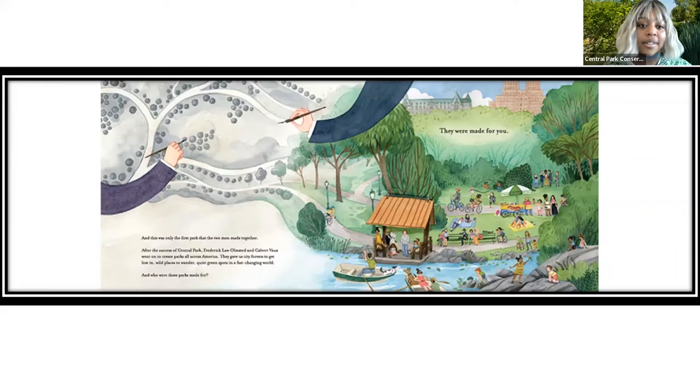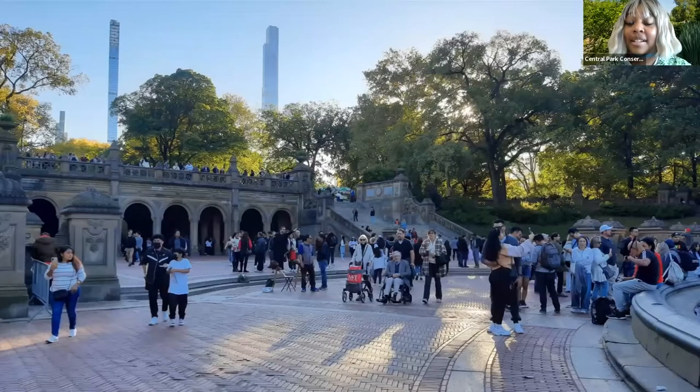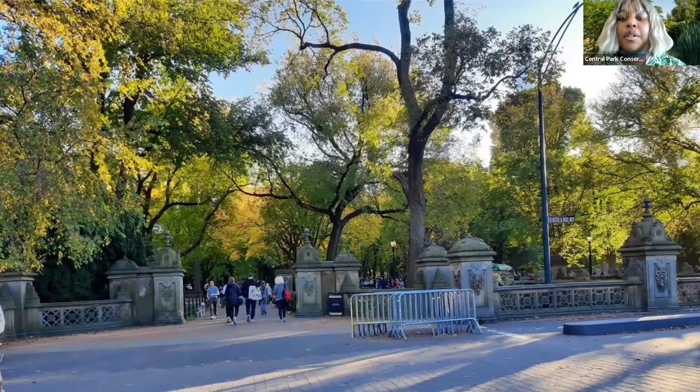We're going to continue down our path and zoom past the very busy Bethesda Terrace on this nice sunny day. We'll say hello to the Angel of the Waters Fountain, also known as Bethesda Fountain, and we're going to cross the street aptly named Olmsted and Vaux Way — named after the creators and founders of Central Park, Frederick Law Olmsted and Calvert Vaux, who were actually mentioned in the book we just saw.